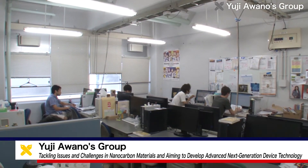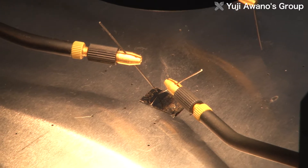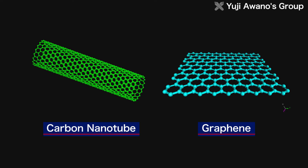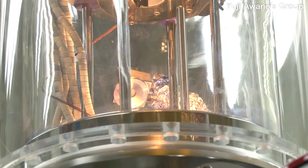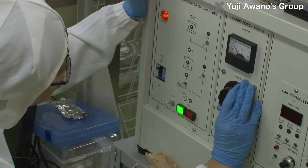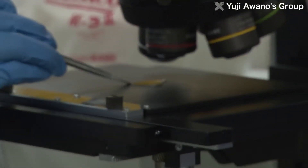At the Iwano Laboratory of the Department of Electronics and Electrical Engineering of Keio University Faculty of Science and Technology, research in electronics is being conducted using new materials such as nanocarbon materials called carbon nanotubes and graphene. The laboratory features a clean room equipped with the same state-of-the-art equipment used by semiconductor manufacturers, such as high-resolution e-beam lithography and thin-film formation equipment. Here, the researchers are able to conduct research in accordance with the needs of the industry.